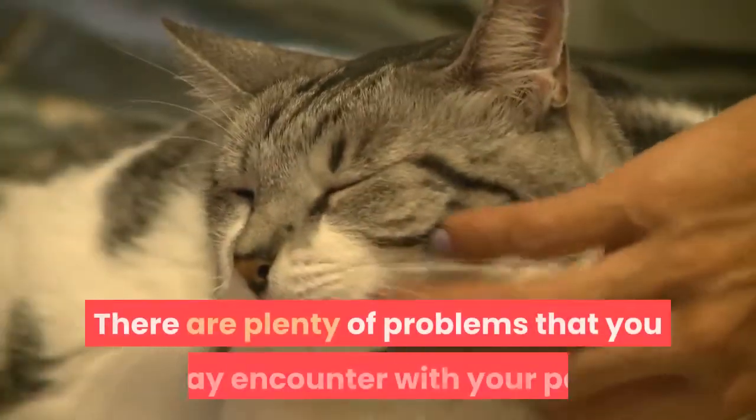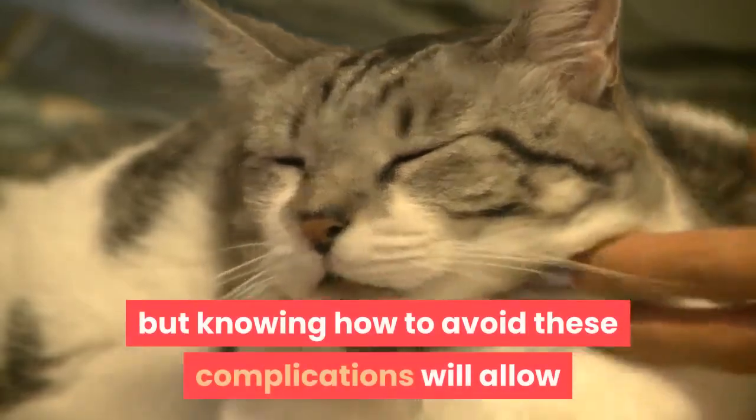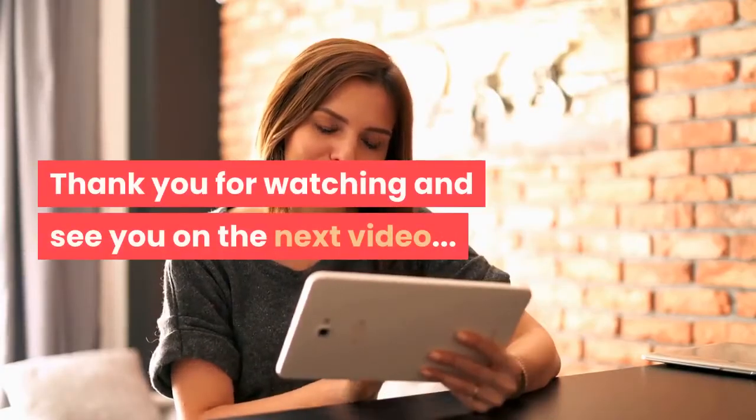There are plenty of problems that you may encounter with your pet, but knowing how to avoid these complications will allow everyone in your house to live together peacefully. Thank you for watching and see you on the next video.